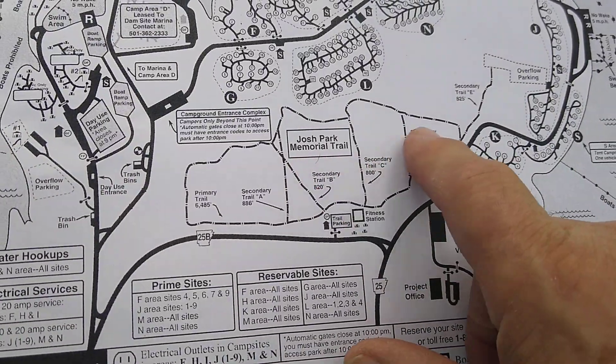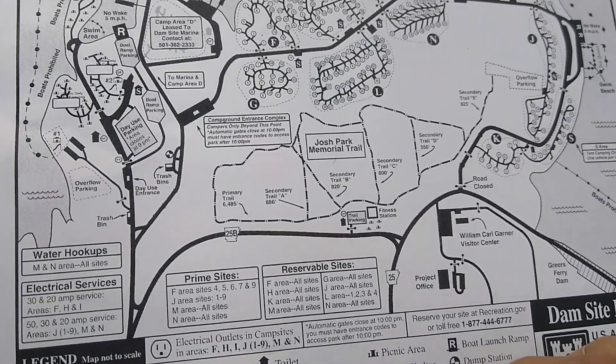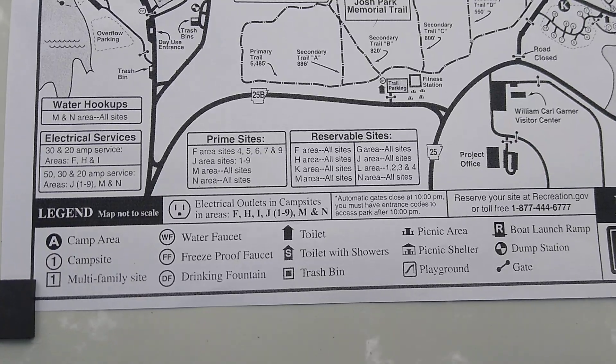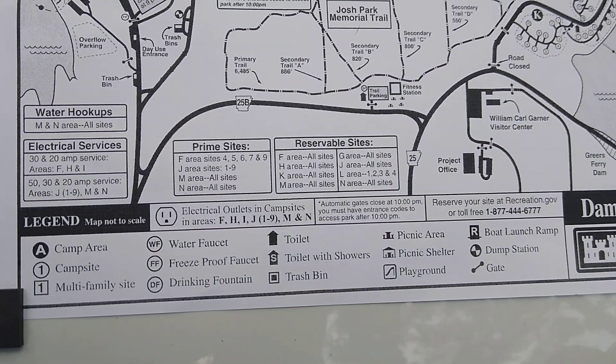As you can see, they've got trails that you can walk. They do have restroom and shower facilities here, and you can see the amenities they have listed.